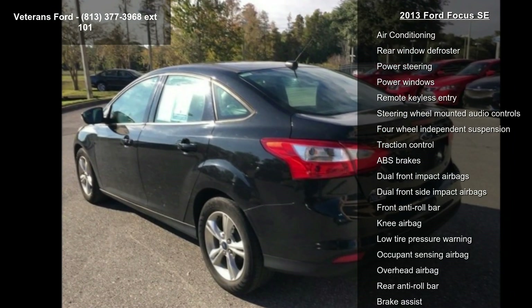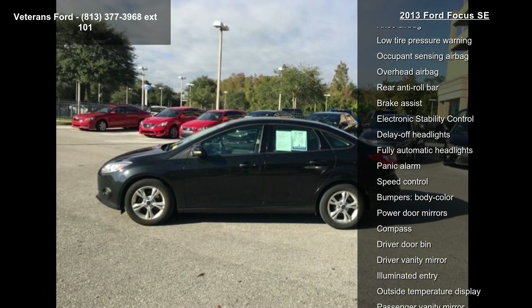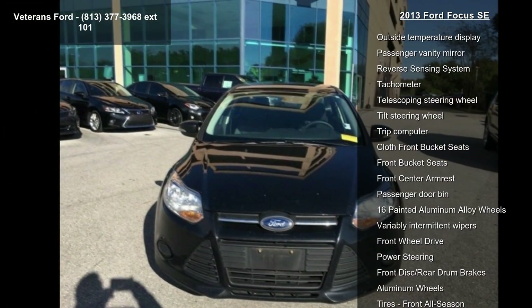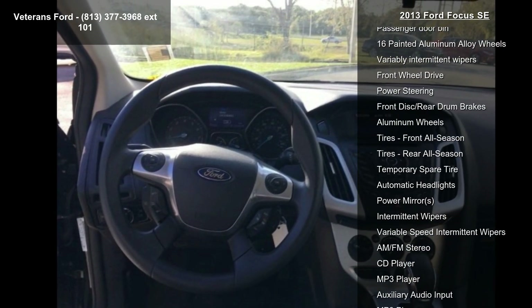Enjoy these notable features: Equipment Group 200A, 6 speakers, AM FM radio, CD player, radio data system, AM FM single CD MP3 capable, series satellite radio, air conditioning, and rear window defroster.